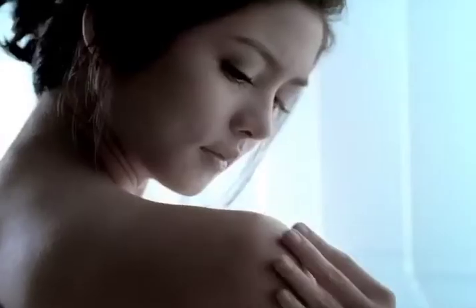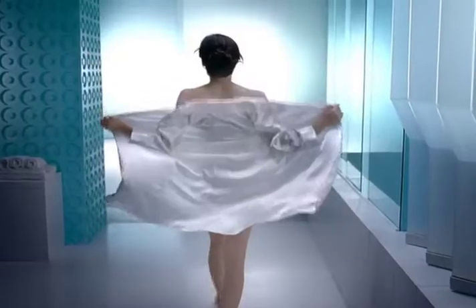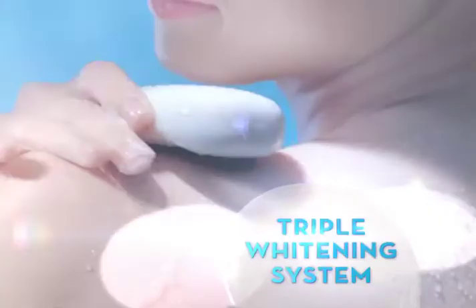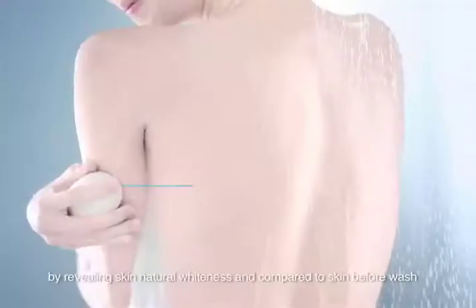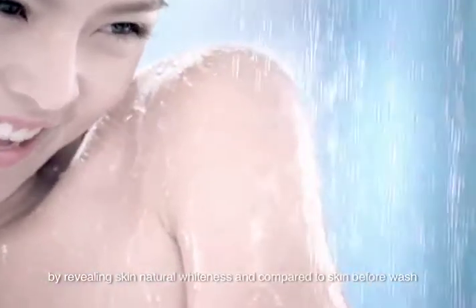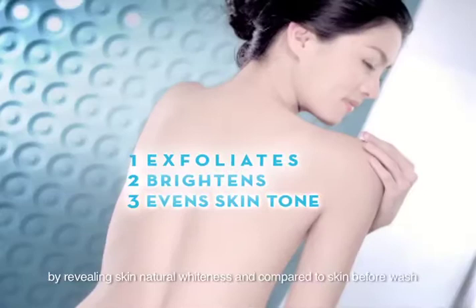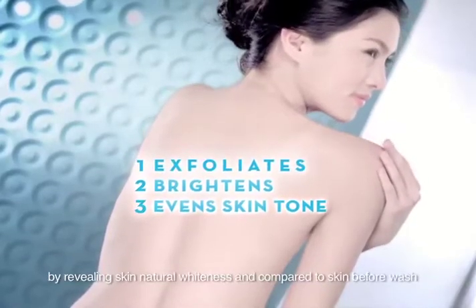I won't let my skin keep me in the shadows. Try Olay Natural White Beauty Bar. With triple whitening system, it gently exfoliates, brightens, and even skin tone. For beautiful, naturally fair skin from head to toe.